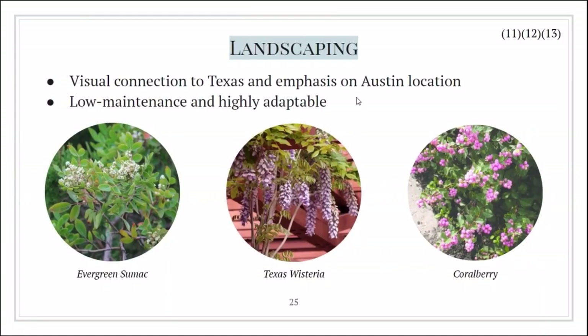Through our landscaping, we wanted to not only establish a visual connection with our immediate surroundings, but also create a landscape that, in an increasingly unpredictable environment, wouldn't require vast resources for survival. We decided that any plant we added to our site would be native to not only Texas, but more specifically to the Edwards Plateau, where our site is located. We chose a wide variety of native trees, shrubs, and ground cover for our plan.